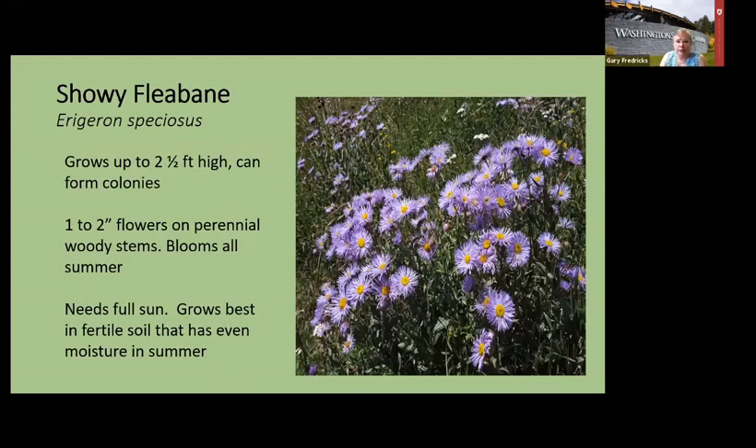Fleabane — Erigeron — likes moisture, unlike some of the other asters that look like it which prefer drier conditions. You can look for the ones that do better in your specific conditions.